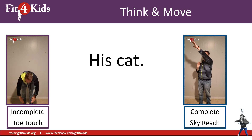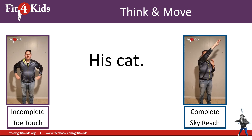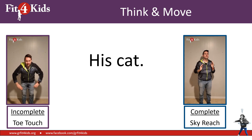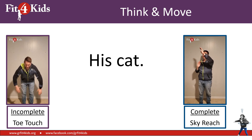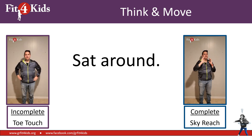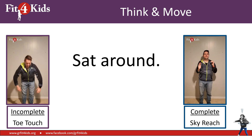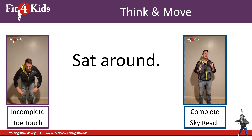His cat. Now it has a capital letter. It has a period. Does that make it a sentence? Does it have a subject and a verb? No — you should be toe touching. That's an incomplete sentence. Good job for those of you that were toe touching. Sat around. Don't be tricked by the capital letter and period — sometimes I throw those in there to throw you off. Because this is incomplete. You should have been toe touching again.